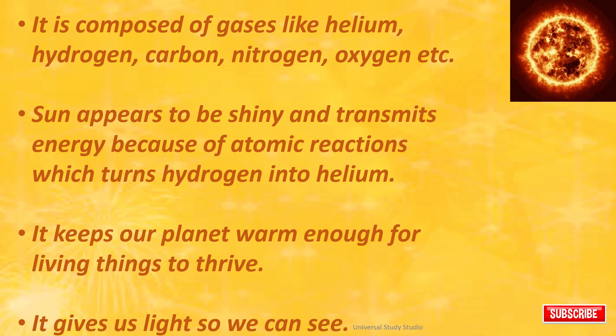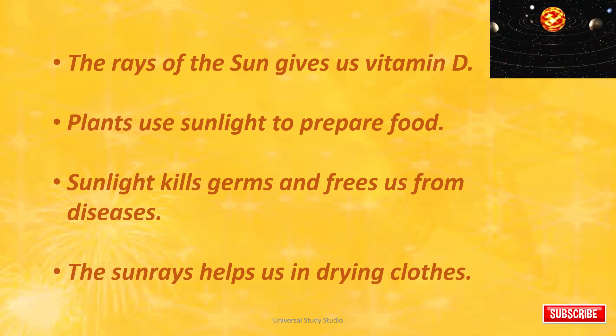It keeps our planet warm enough for living things to thrive. It gives us light so we can see. The rays of the Sun give us vitamin D. Plants use sunlight to prepare food. Sunlight kills germs and frees us from diseases. The Sun rays help us in drying clothes.